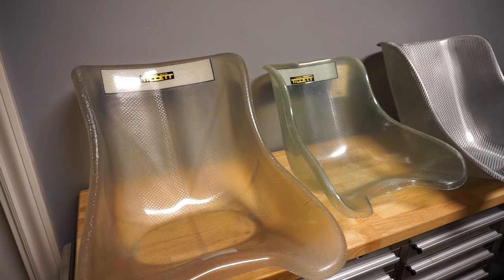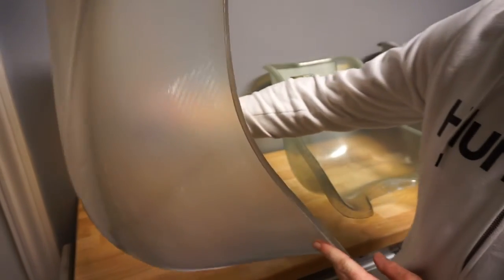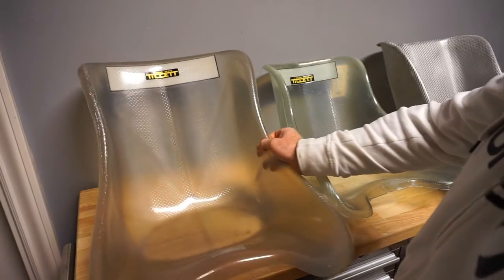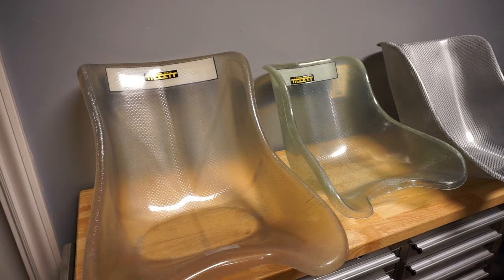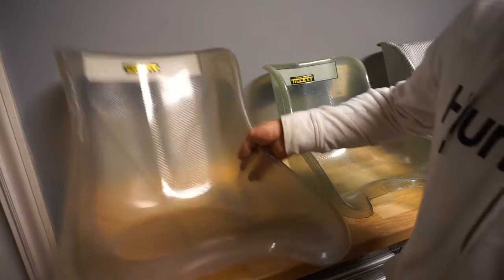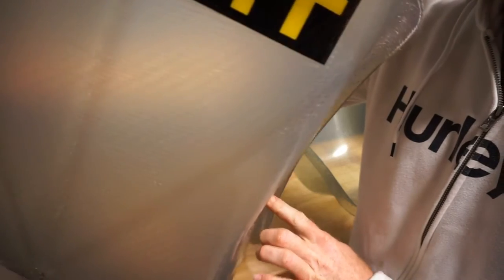My favorite seat by far is the Tillett T11. They make it in all sorts of different sizes and stiffnesses. This T11 is a new model — it's been blended from the prior 11 and 12 models. The 12 was injection-molded and the 11 was hand-laid with slightly different sizing. They've blended the size and design. On this new T11 you can see where the fibers are in the middle, and they've put a resin coat all the way around it so chain lube and grease won't stain it and it's easier to clean off.